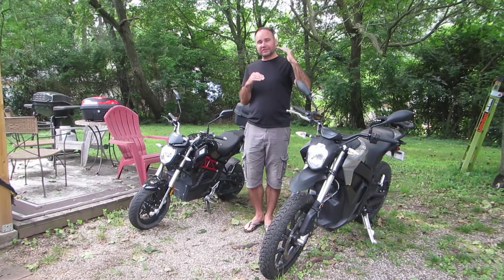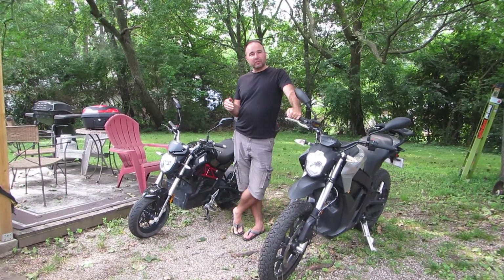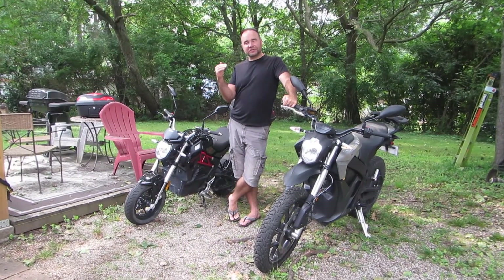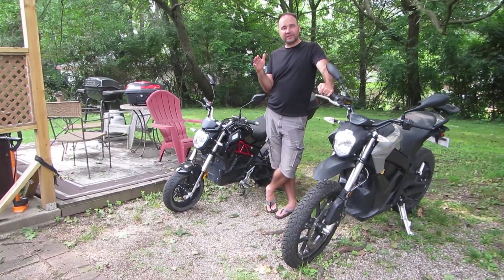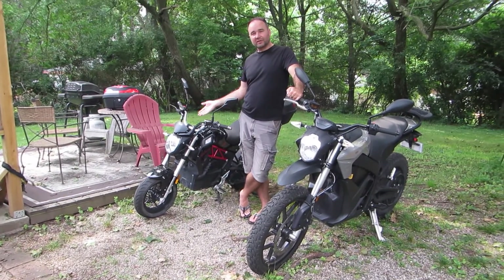We're recording this in July 2021, and in a few months there's supposed to be the Saunders Metacycle, which is supposed to hit that niche in between the two at five or six thousand dollars, with enough range that people will be interested in it. So this is kind of a 'you get what you pay for' situation.